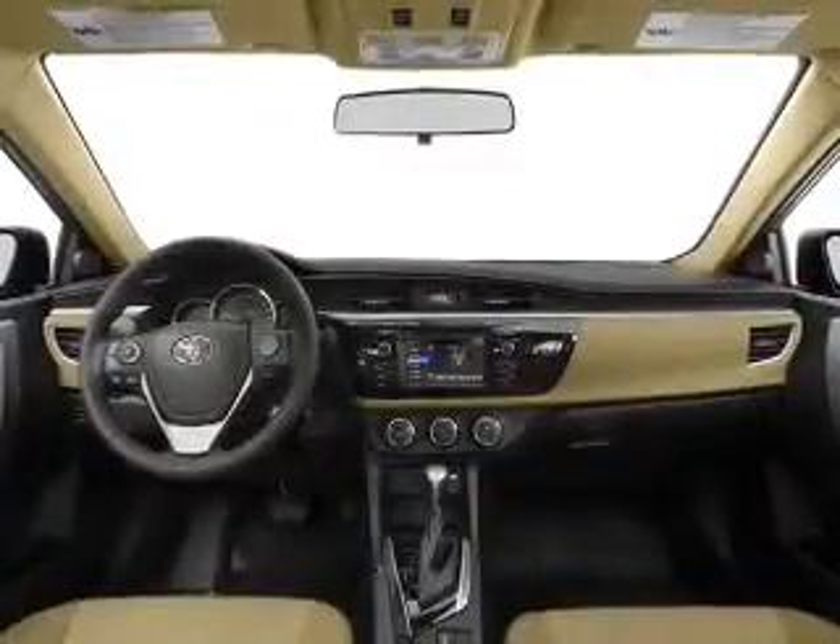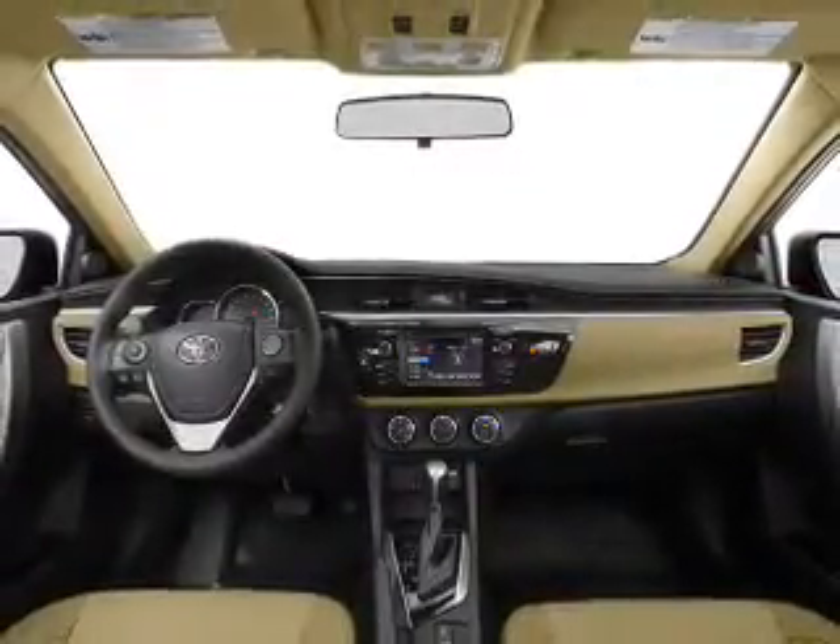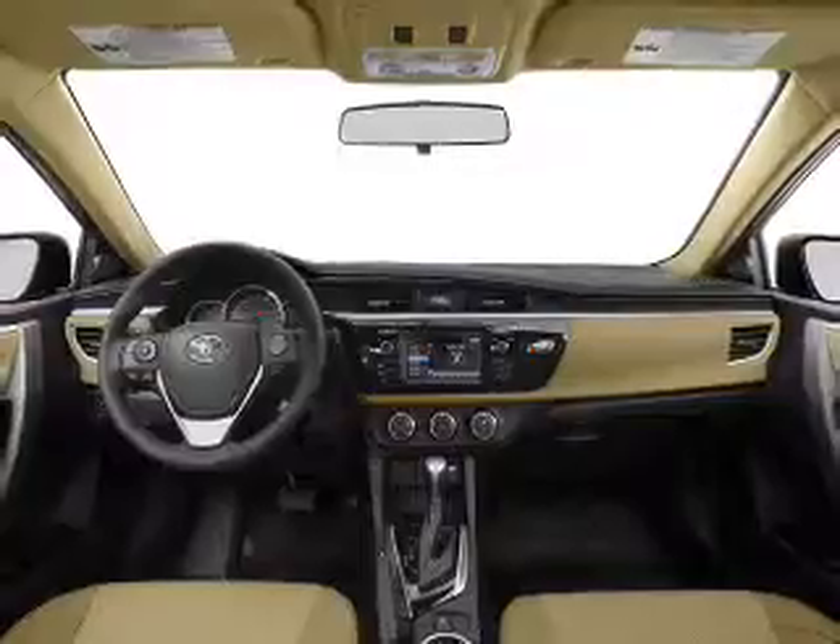Power windows. An AM-FM stereo. Power mirrors. Power steering. An adjustable tilt steering wheel. Air conditioning.